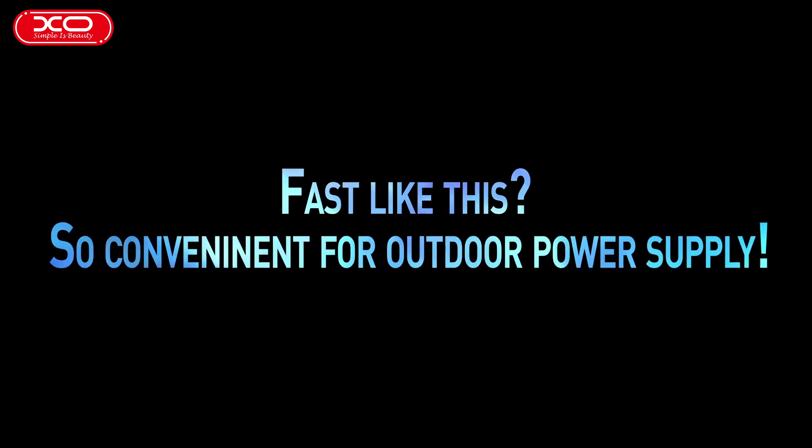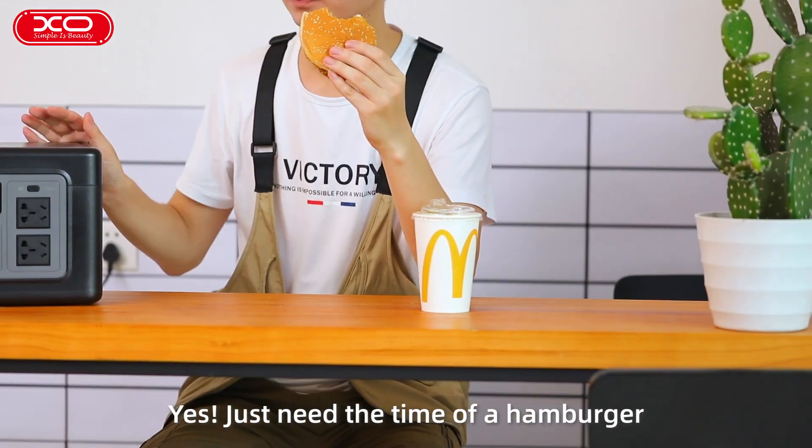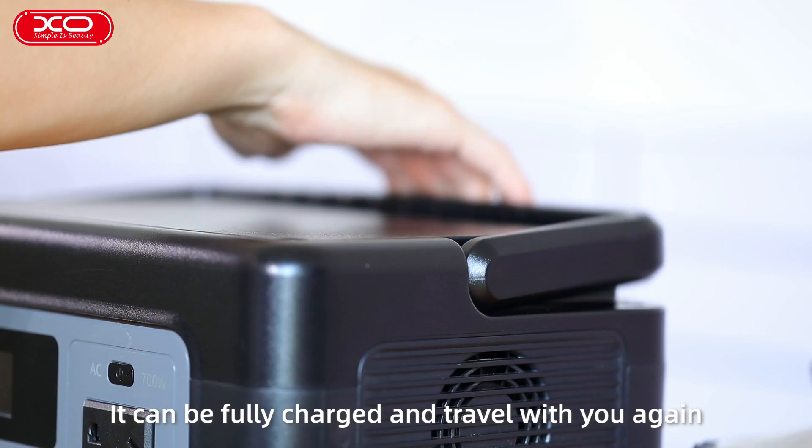Fast like this? So convenient for outdoor power supply. Yes, just need the time of a hamburger — it can be fully charged and travel with you again.